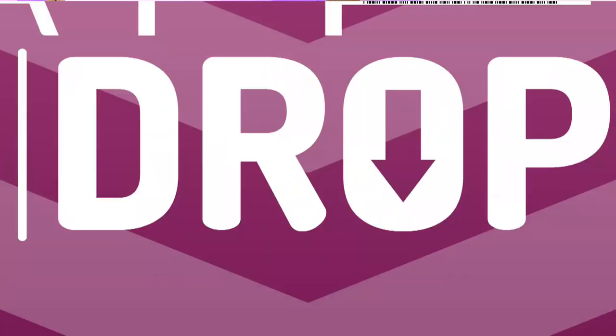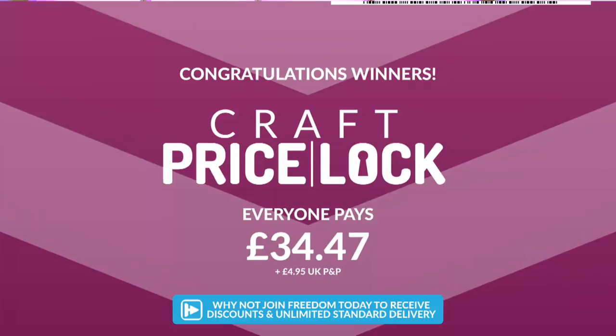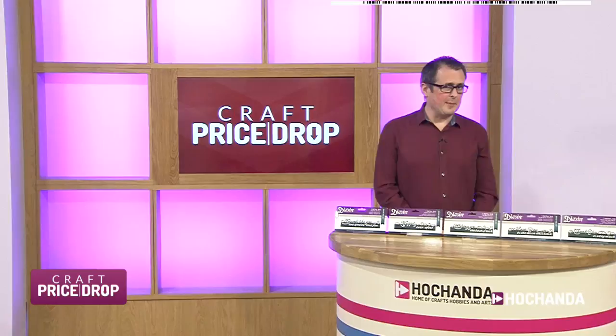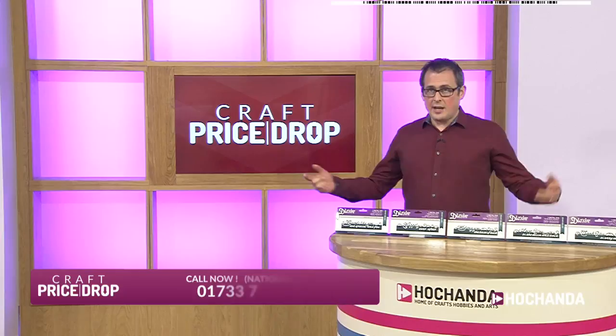Congratulations to everybody — £34.47 is all you pay, plus your postage, unless you're with Freedom of course in which case it's included. See how quick that was? It's just 8:07 — with all the explanation at the start, that must have only been about three or four minutes on the auction. Amazing stuff! So that was a big auction from a big name, Imagination Crafts.